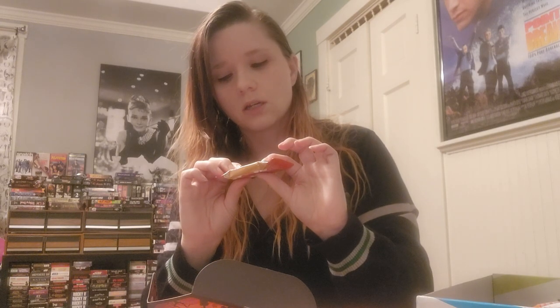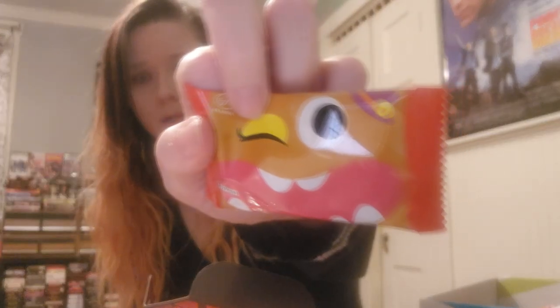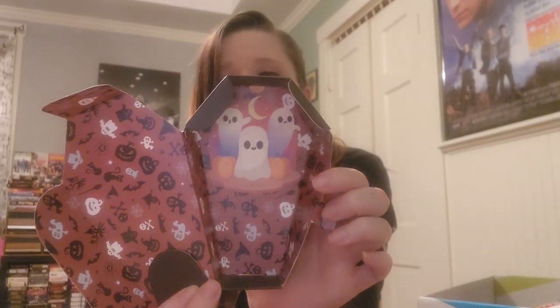Last but not least we got some sort of hard Fuji Home Pie with a cute little monster, and then the inside of the box is actually really adorable — just look at the cute little ghost.